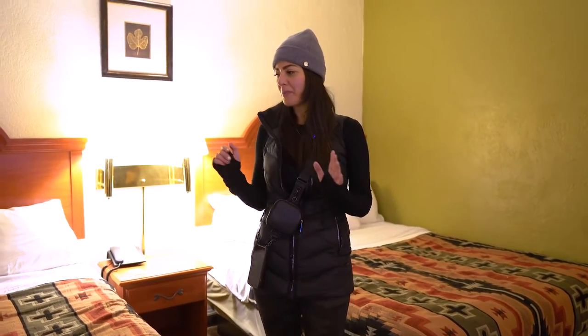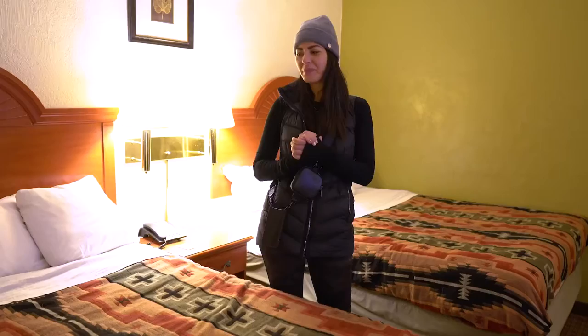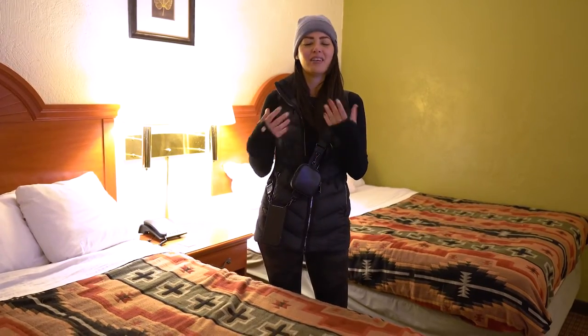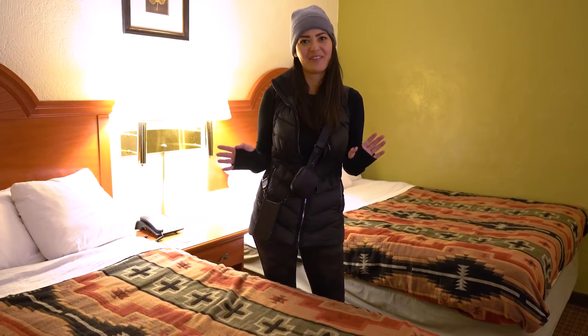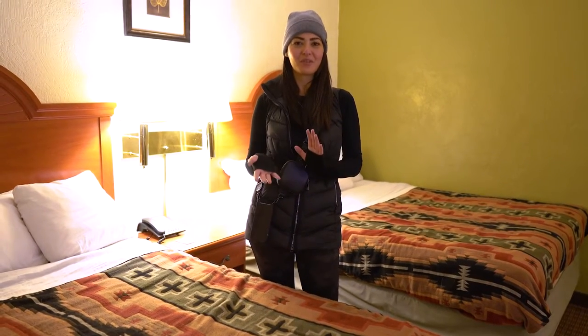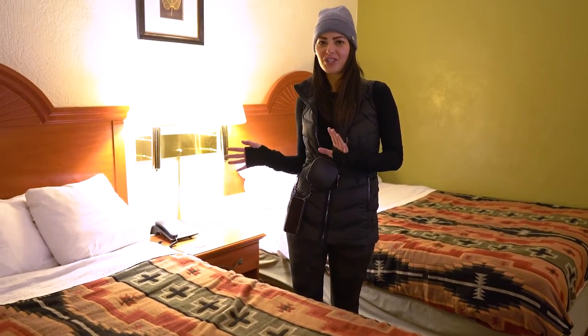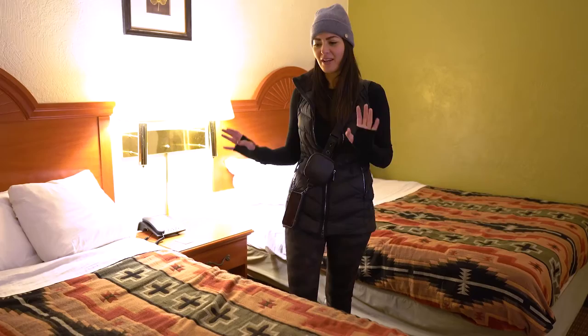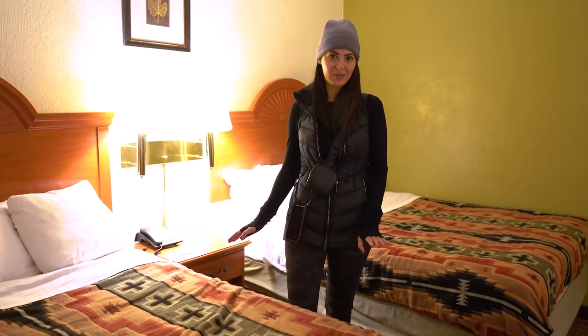When we first walked in we were really happy with the space — it's pretty large. We immediately noticed the bedspread; it's very New Mexico. Not the best bed but it got us through the night, and we're happy we just have a roof over our head and somewhere warm to sleep because it is pretty chilly at night here. The pillows are pretty average, so just keep in mind you're not gonna have the most amazing bed experience here.